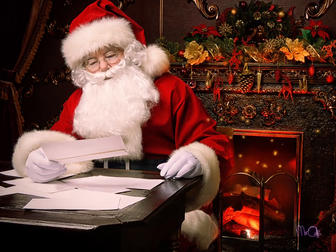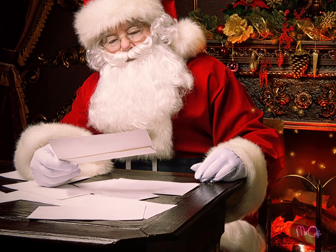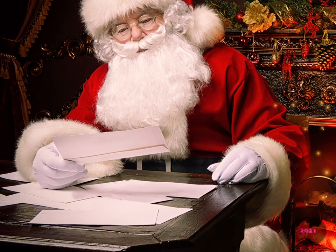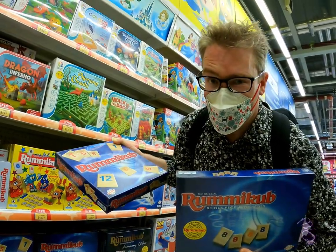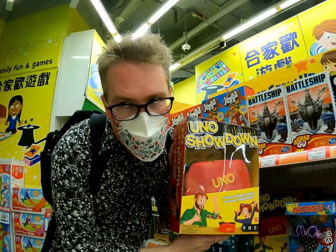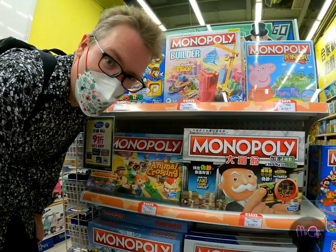When you write your Christmas list to Father Christmas, you've got to be a little bit clever about it. Just writing 'board game' isn't specific enough. You might end up with something you don't want, like your 50 millionth copy of Rummikub or Uno, or some new version of Monopoly that's just the same as all the other ones.